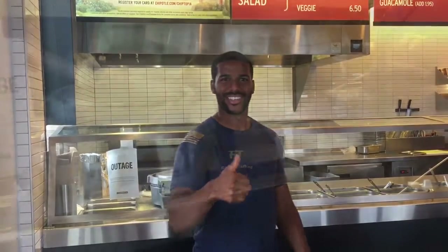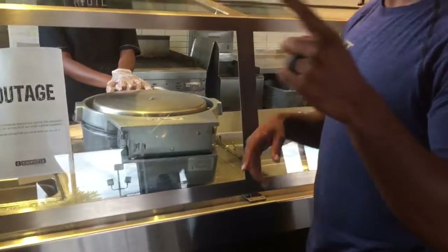Here we are at Chipotle and today I'm going to show you how to optimize your Chipotle experience by getting the most bang for your buck. First off, we're going to get a bowl. Whether they ask for white or brown rice, whatever you like, you always get double rice — so double white rice.